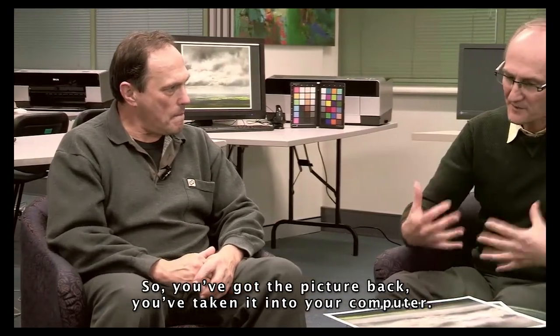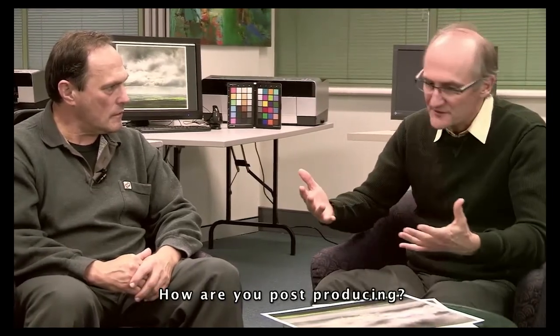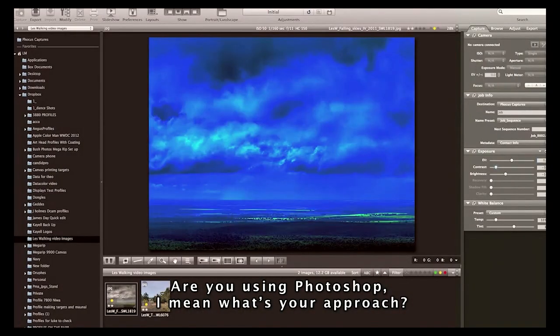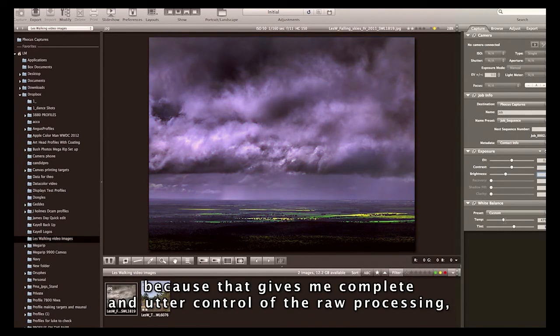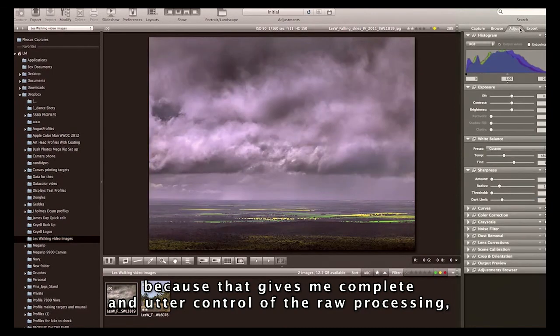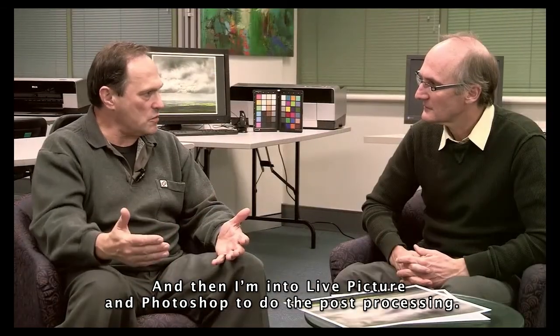So you've got the picture back, you've taken it into your computer — how are you post-producing? Are you using Photoshop? What's your approach? Initially I use the Phocus software from Hasselblad because that gives me complete and utter control for the raw processing. And then I'm into Live Picture and Photoshop to do the post-processing.